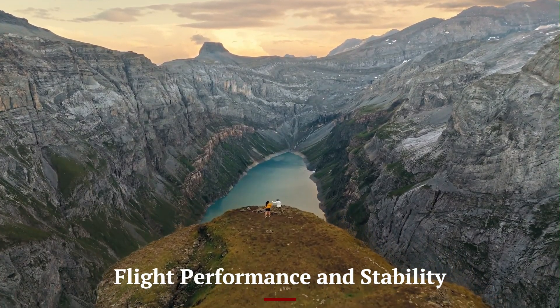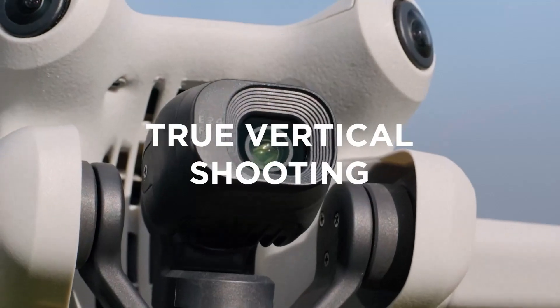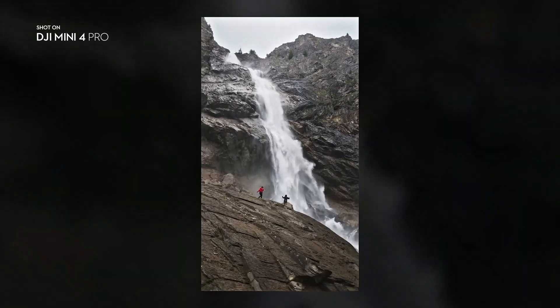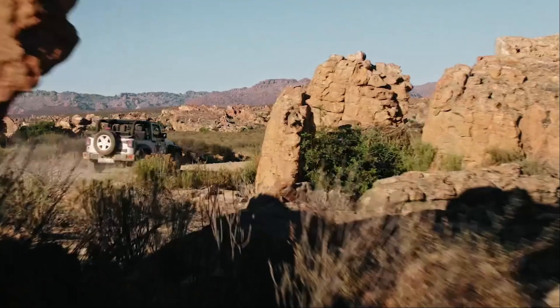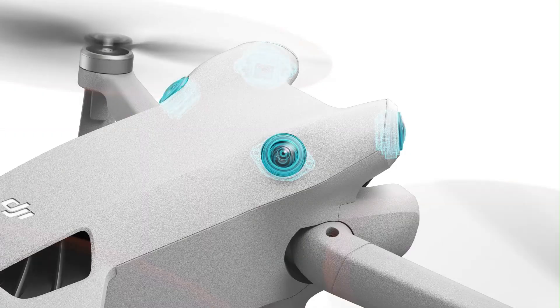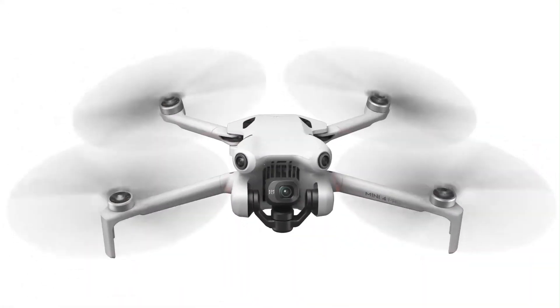Flight Performance and Stability: The DJI Mini 5 Pro should see enhancements in flight stability and maneuverability, making it easier for beginners while offering professional-level control for experienced pilots. Improved ESC (electronic speed controller) and more powerful motors could allow for better wind resistance and higher top speeds.